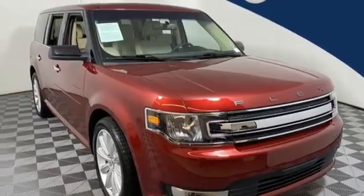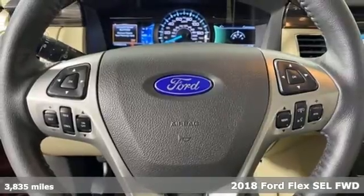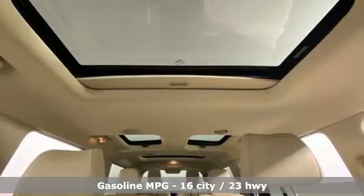Here's a 2018 Ford Flex. Not a station wagon, not a minivan, and not an SUV. It's everything they wish they could be. Trade up to cool in this Flex.